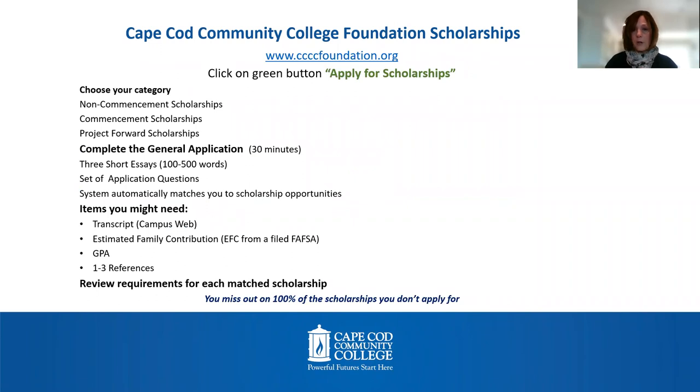So how do you apply for these scholarships? You're going to go to the foundation website, ccccfoundation.org, and click on the green button that says apply for scholarships.